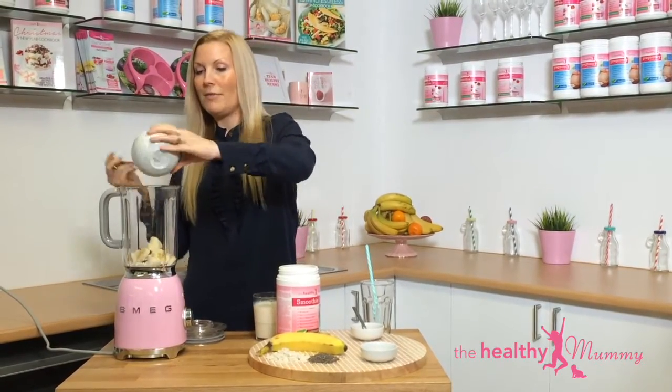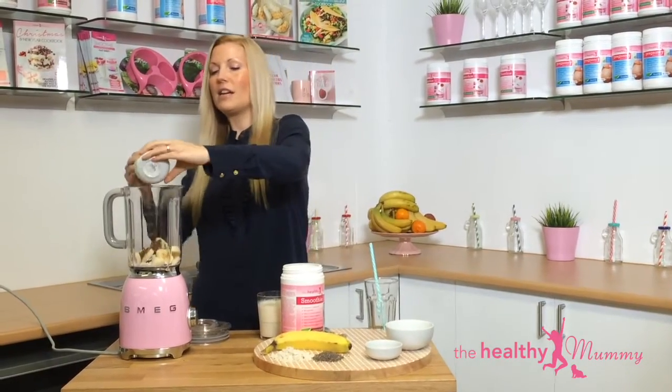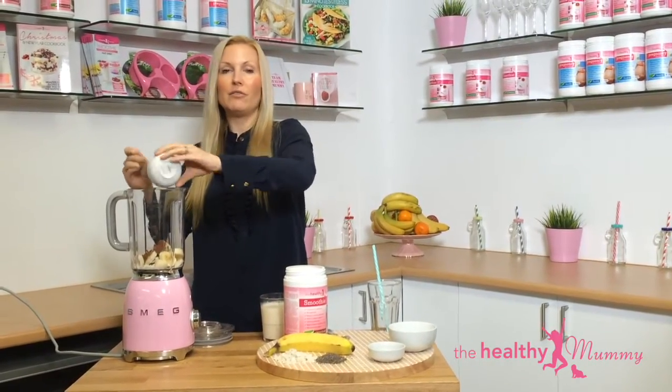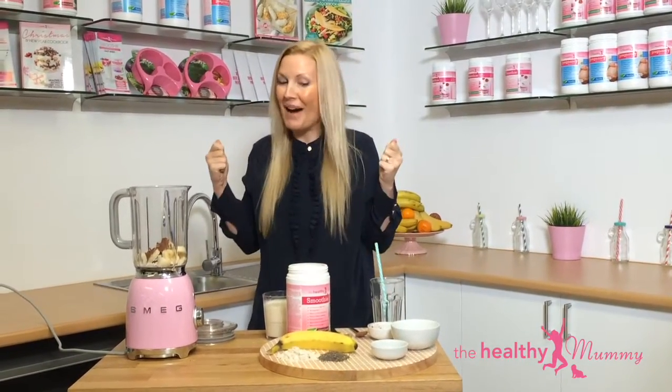Pop your banana in, and the banana and the cacao together are really going to help boost your serotonin levels. So if you are feeling a bit cranky, they're going to help boost you up and make you smile.